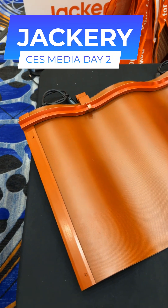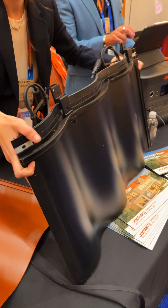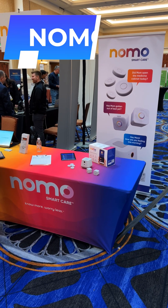Over in the realm of renewable energy, Jackery was showing off their new solar roof panels, which integrate directly with their whole home battery system.